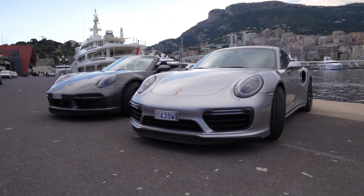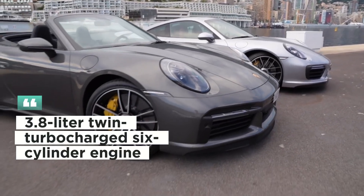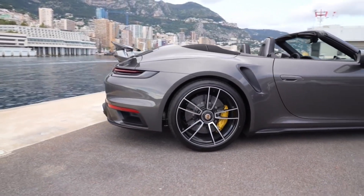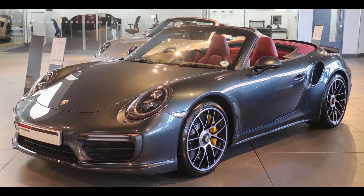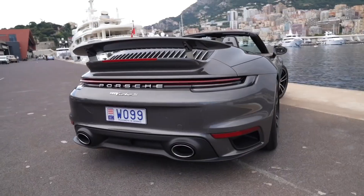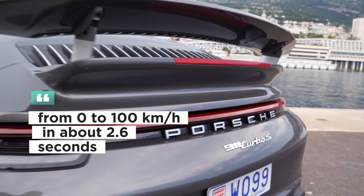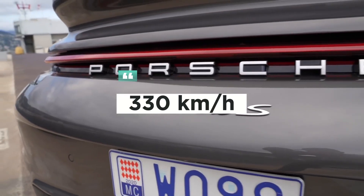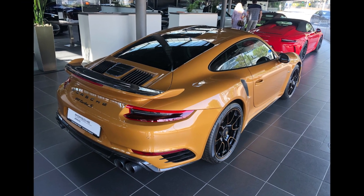Engine and performance: the 911 Turbo S has a 3.8-liter twin-turbocharged six-cylinder engine. This engine can produce up to an impressive 650 horsepower and 800 newton-meters of torque, offering quite impressive performance in terms of acceleration and maximum speed. The 911 Turbo S can accelerate from 0 to 100 kilometers per hour in about 2.6 seconds, with a maximum speed of around 330 kilometers per hour.